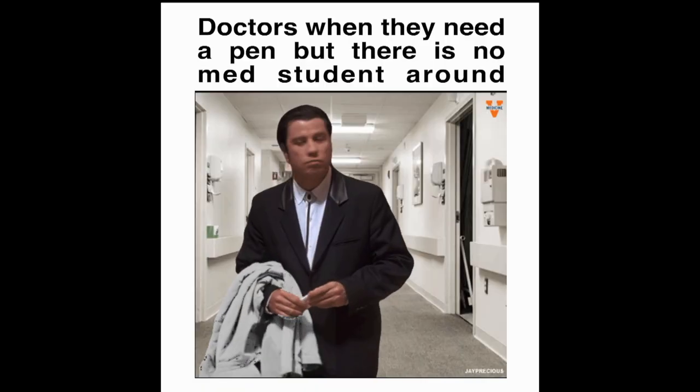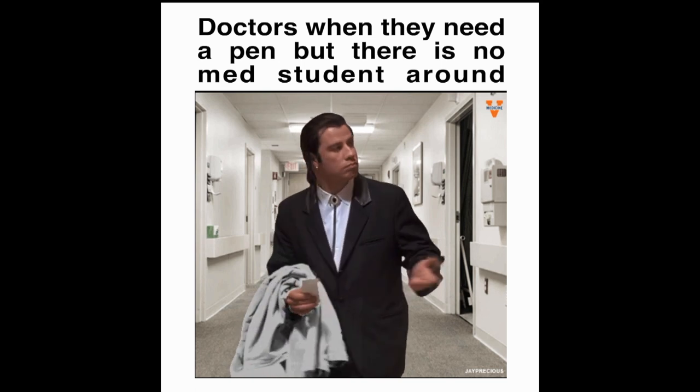Some nice pens can be a great stocking stuffer or supplement to go with a notebook and make a complete set. But if you're going to give them a nice pen, also give them some dummy pens, because invariably every med student will lose their pens to the clinicians and consultants above them. I've been told to bring a few basic Bic pens to give to people when they inevitably ask for one. So a fun little joke gift is a nicer pen for them and some cheap pens for everybody else.